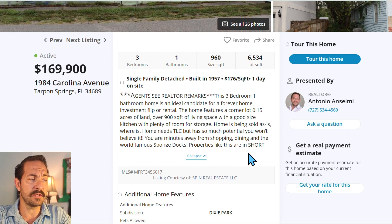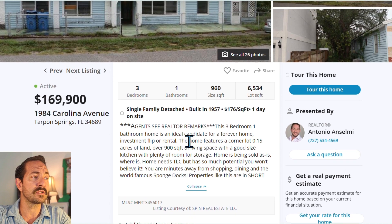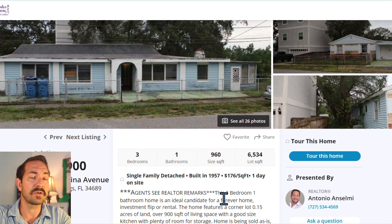It's just minutes away from shopping, dining, and the world-famous Sponge Docks. Properties like this are in short supply. I'm going to show you the demographics to show you just how close it is to everything — the location is amazing on this one.